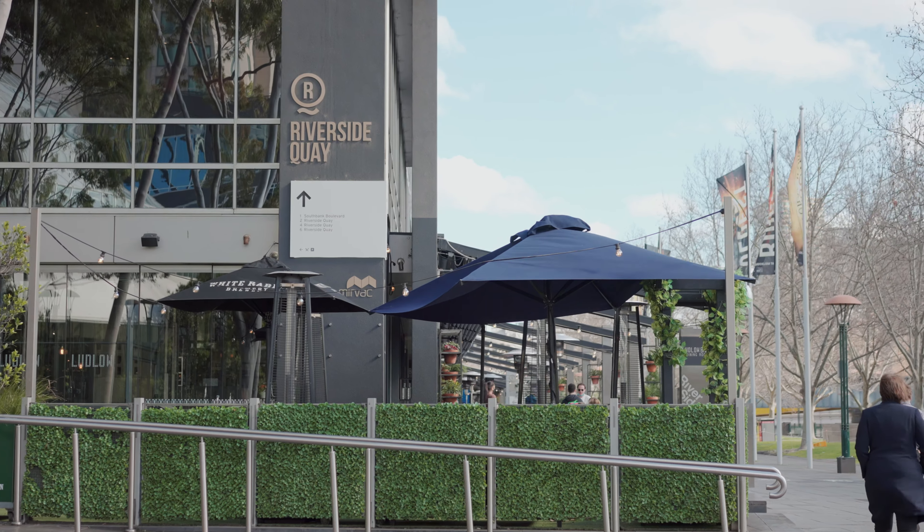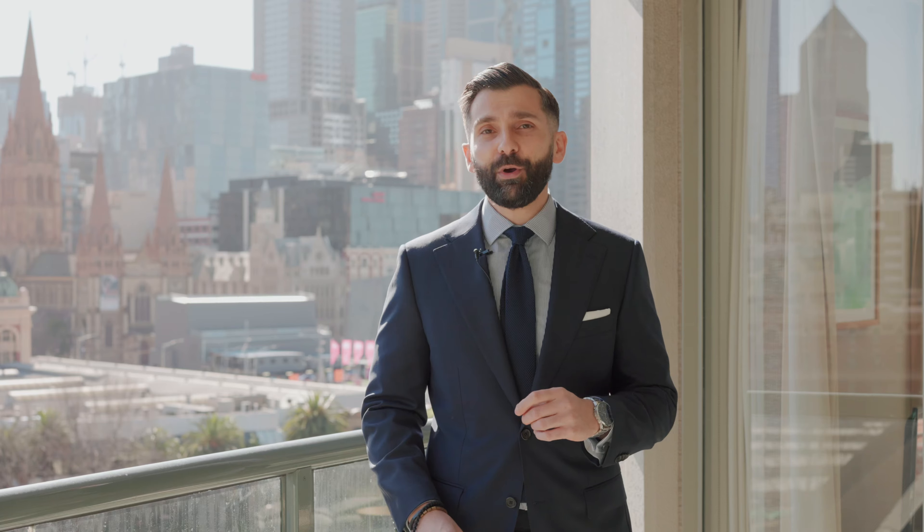To discuss these endless options or to simply make this property your own, get in touch with me today. I'm Michael Pastricos from Ray White Southbank and I look forward to speaking to you soon.